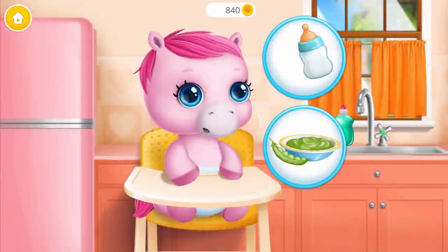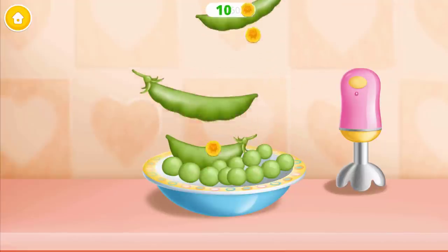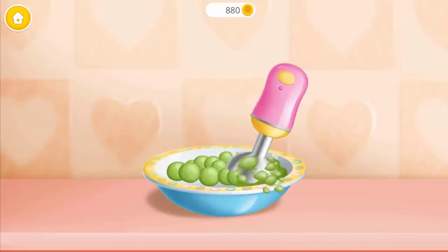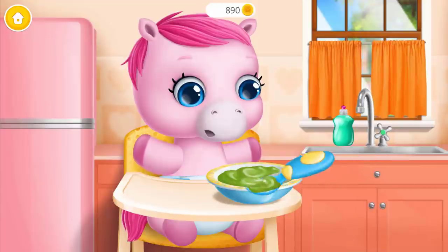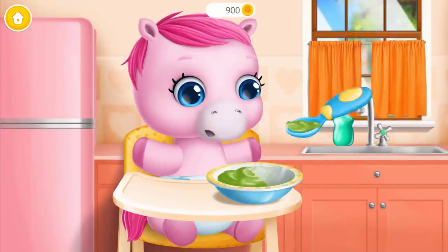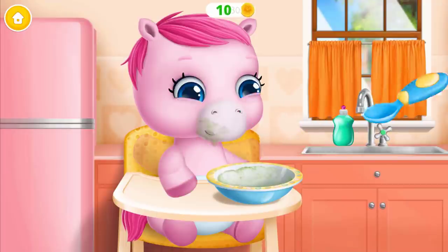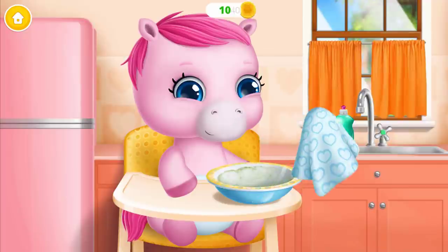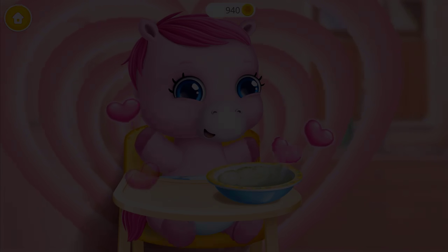Baby is hungry. Can you feed her? Let's make a pea puree. First, shell them. Now let's blend it. Feed the baby, please. Wipe it. Good job! Baby is fed and happy.